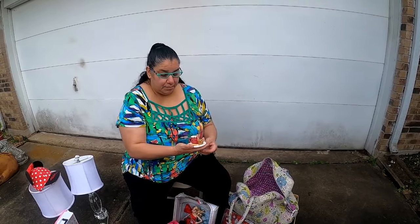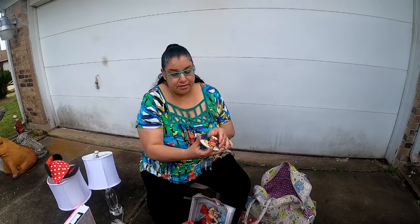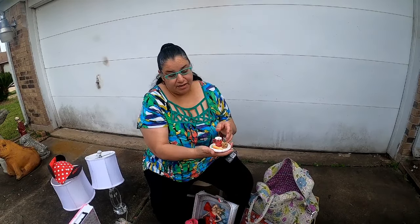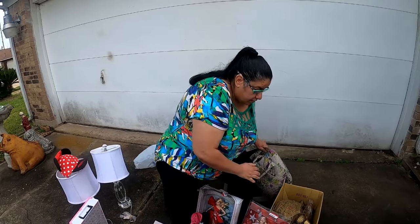I also found this at the bins — a little Christmas shop ornament, originally $9.99. It has cookies for Santa, milk for Santa, some cookies stacked, and carrots. Does anyone know why there are carrots?